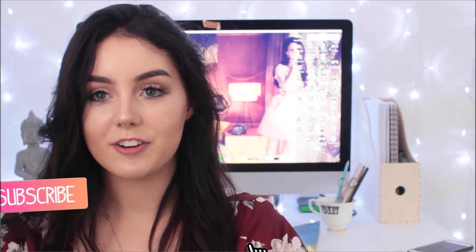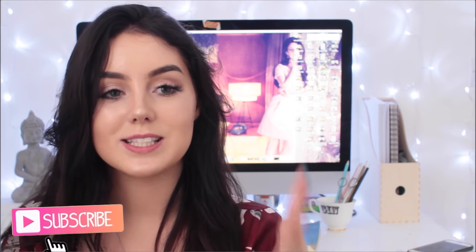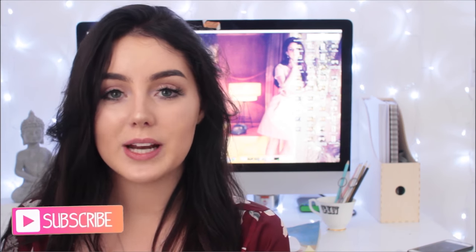Hey guys and welcome to today's video. I have filmed a room tour for you guys — it has been so highly requested. If you didn't know, I moved out of my mom's house and into my own apartment recently, about two months ago. It's super exciting, I've had so much fun living alone and decorating my own space.